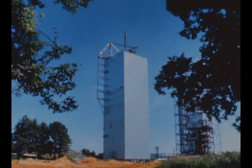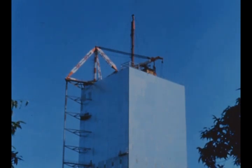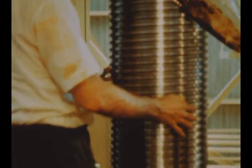Construction work on the Saturn V dynamic test stand at the Marshall Center is now virtually finished, with completion scheduled in September. Marshall's 30-million-pound capacity load test tower was practically completed this quarter, with beneficial occupancy granted the last week in August. Initial use of the new facility for structural testing of an S1C intertank is scheduled in September.